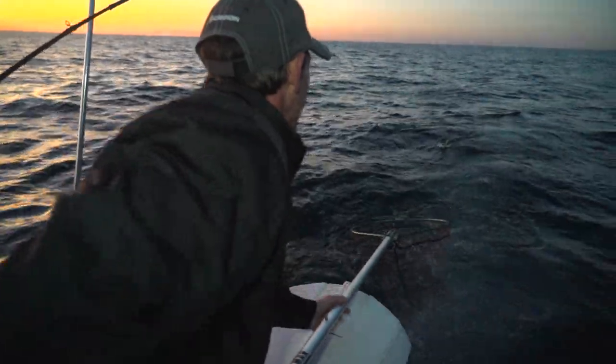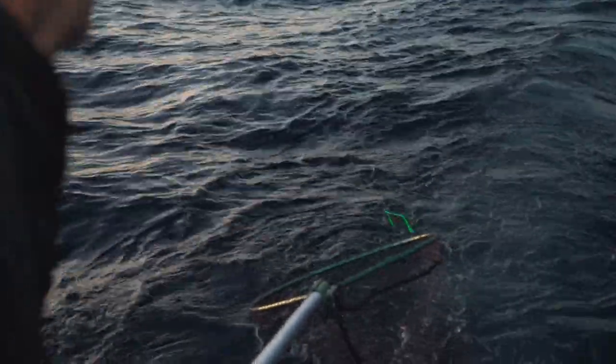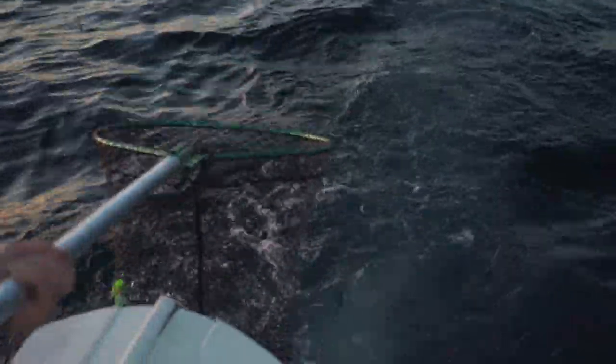142 on the downrigger. Yours is getting close. I'm going to put mine in here. Let me get a net. You ready? Nice and easy. That's a good start.